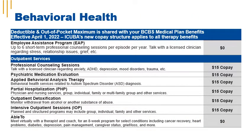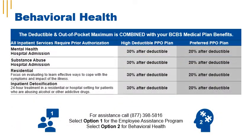iCuba's medical insurance plans are moving to a new, convenient co-pay structure effective April 1, 2022, and this new co-pay structure also applies to your behavioral health benefits. Your behavioral health deductible and out-of-pocket maximum is combined with your Blue Cross Blue Shield medical plan benefits. Please review the table on screen for a summary of where your deductible applies.